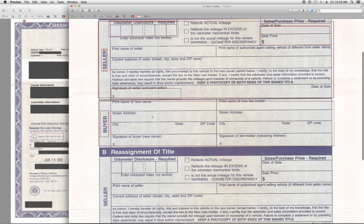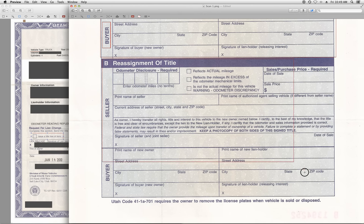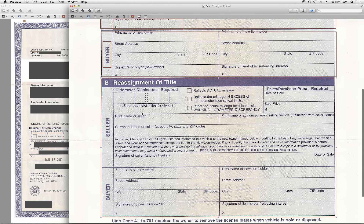This section here — the reassignment of title — if you're selling your car to a private party, you don't need to worry about this. This is for someone who just bought a car and is basically flipping the car.